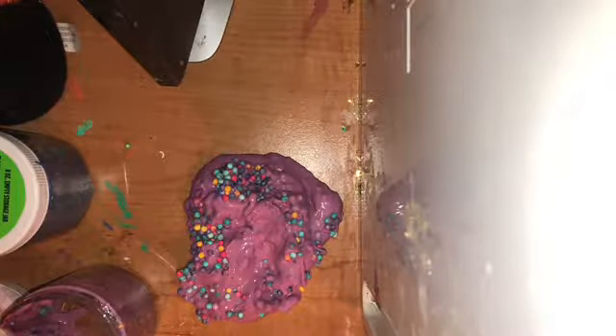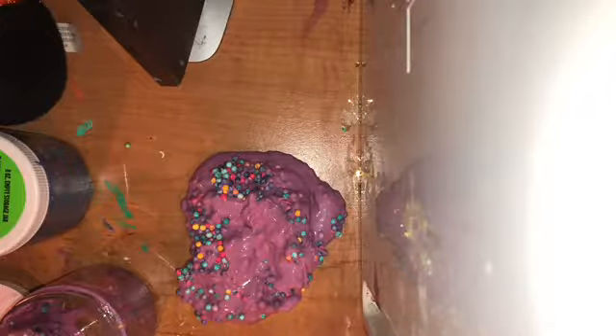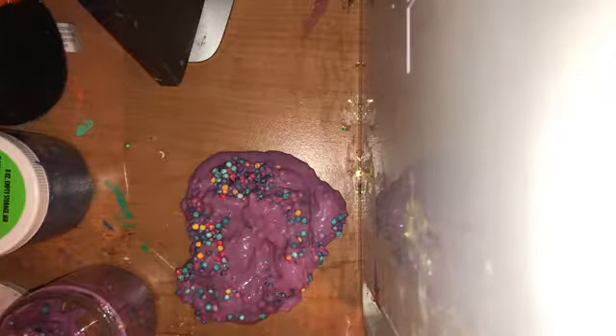Now I'm going to take a hack from the slime videos. So this slime is stuck and it's all out now.